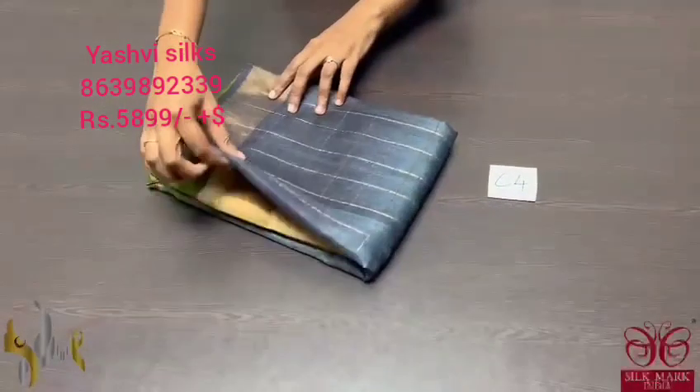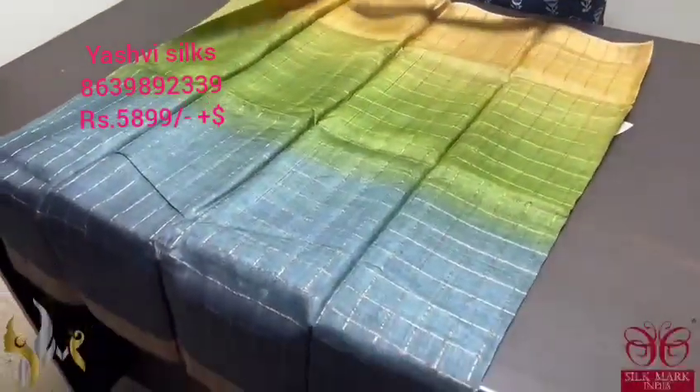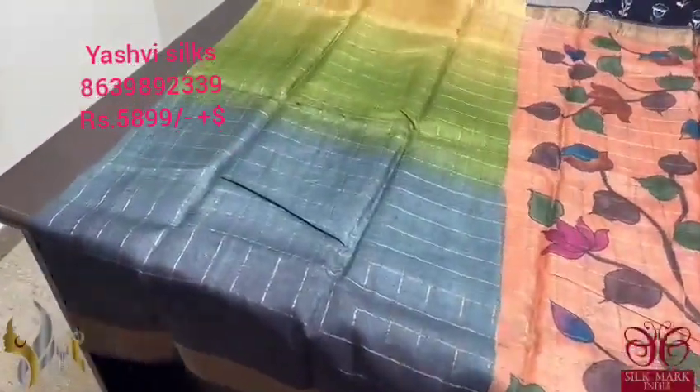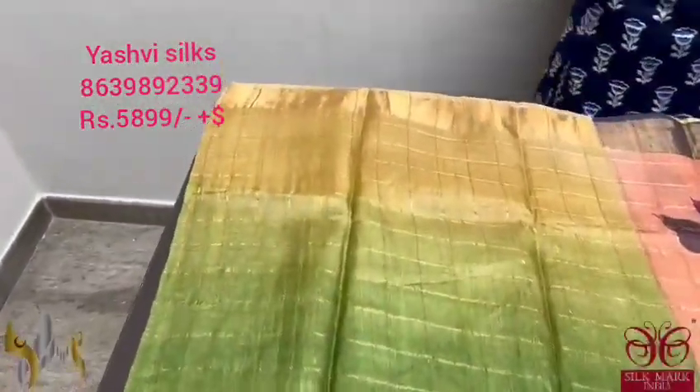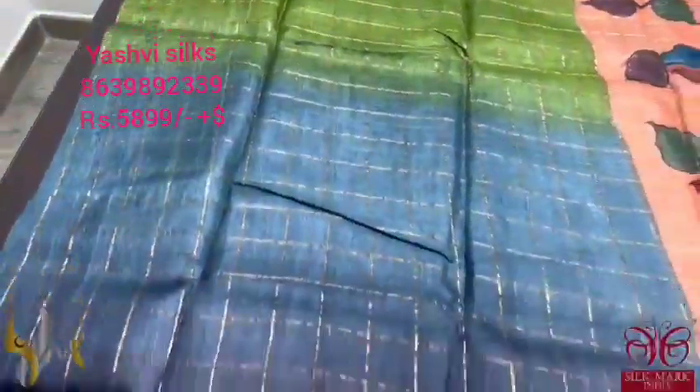Pure Tusser look Sari with premium quality Zari Chex weaving and a beautiful shaded concept. The pallu and blouse are hand painted in pichuai concept. A very very beautiful combination starting with mustard yellow, then a beautiful green, then grey, and then black.